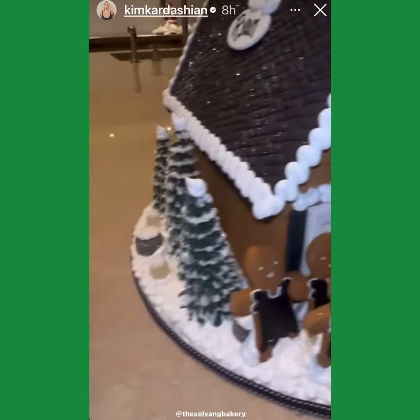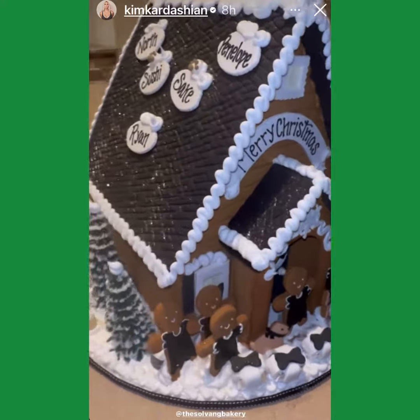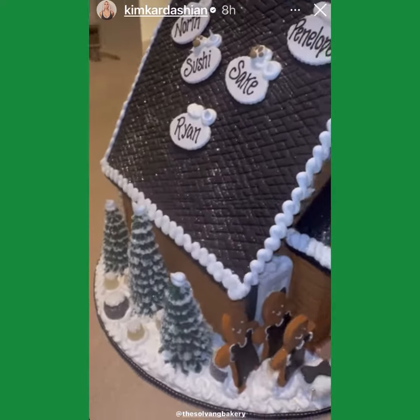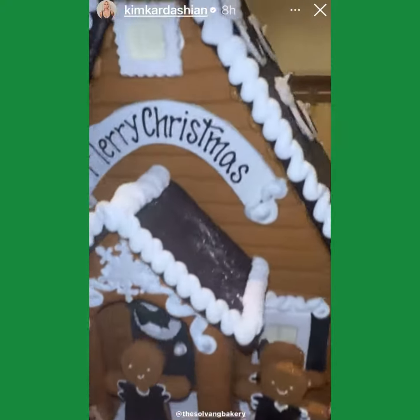And this is North. She picked this one — it's a little bigger. She put her besties and her dogs, and she picked the black and white house. It's so cute.